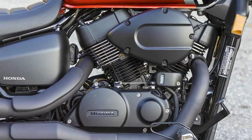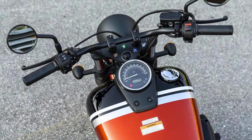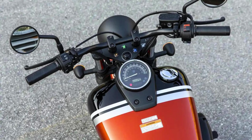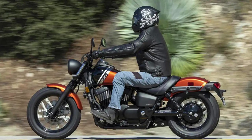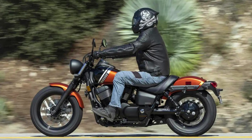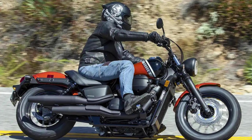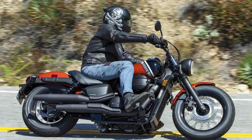Starting this bad boy is as easy as flipping a light switch, thanks to the electric starter. The transmission is a 5-speed with a multi-plate wet clutch, smooth as butter. For the suspension, you've got a telescopic fork up front and dual shocks in the back, with adjustable rear springs. You can grab the 2024 model at a base price of $8,400, or go all-in with the ABS version for $8,700.